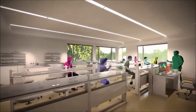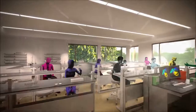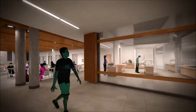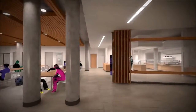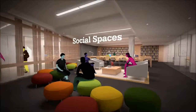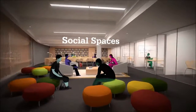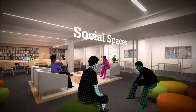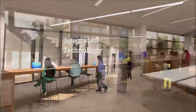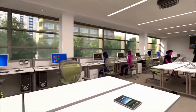Modern science labs and lecture classrooms mirror those found in post-secondary institutions. Social spaces such as our Enhanced Lodge at the heart of the school support our strong community. Our learning commons are perfect for both small group activities and quiet independent study. Technology hubs and computer docking stations will facilitate face-to-face and virtual learning experiences.